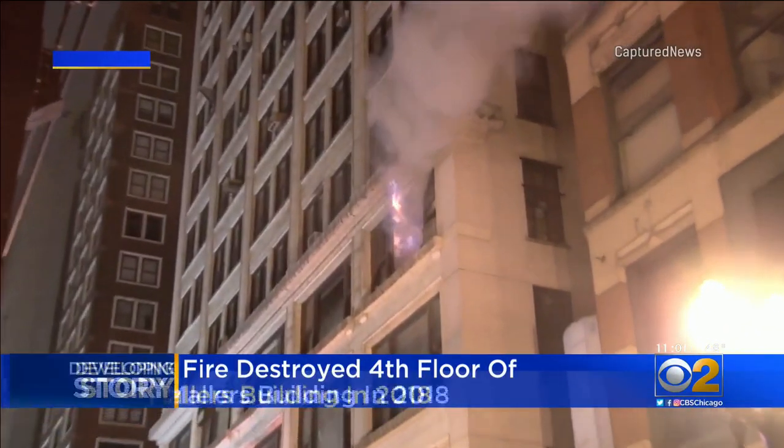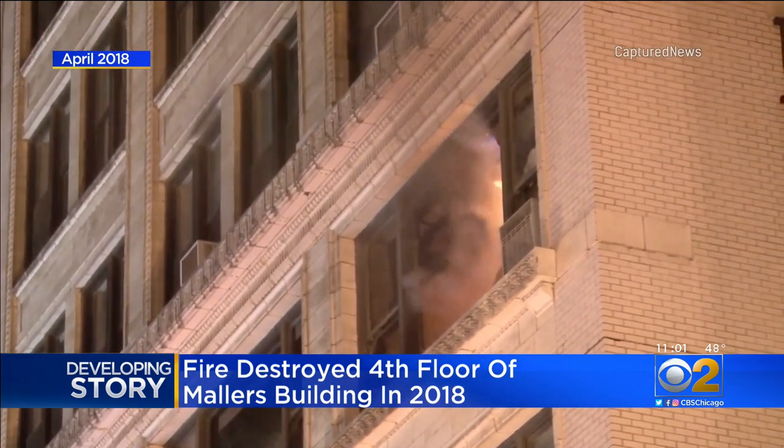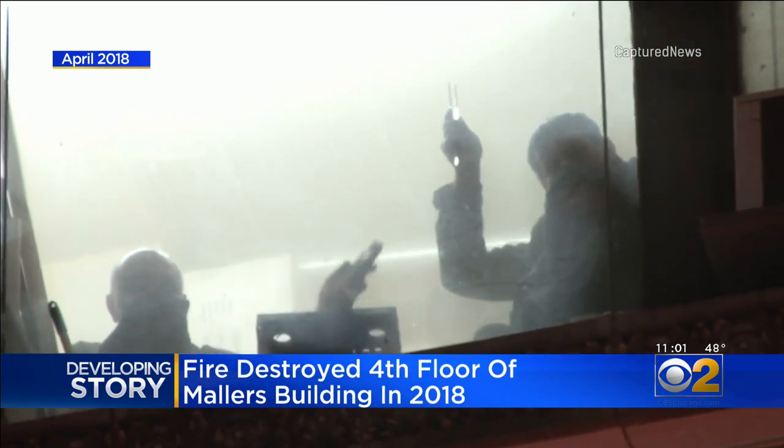You may remember this — this is the same building that had a huge fire two and a half years ago. During the 2018 blaze, we spotted flames shooting out of a fourth-floor window, trapping two men inside.